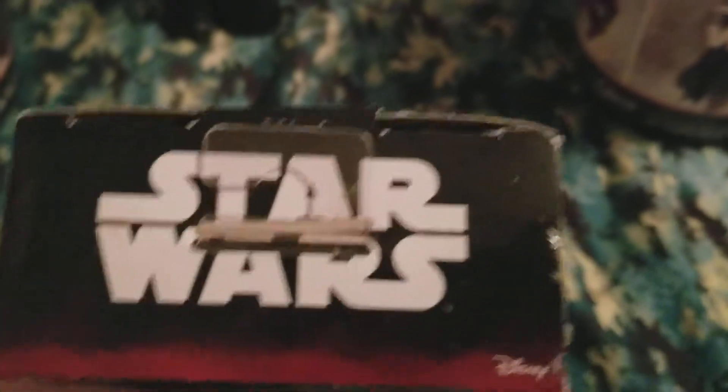On the other side it says Star Wars and has another cool picture of Darth Vader. On the top it says Star Wars with a little hook, Disney is on there, and on the bottom there's nothing. So let's take Darth Vader out of the box.